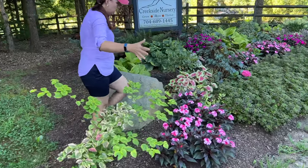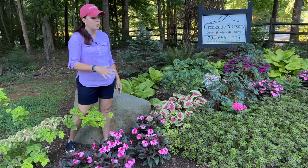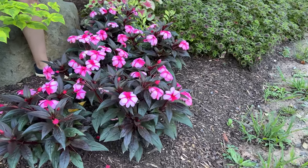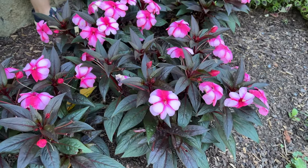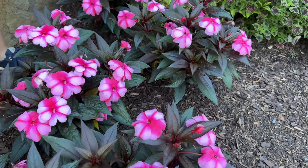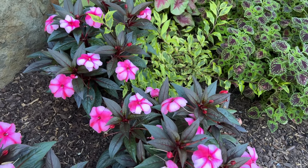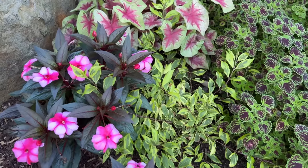By now you probably know that I'm a really big fan of impatiens — both sun impatiens that can take the sun and shade-tolerant impatiens. They're just beautiful, low maintenance, not heavy feeders, and Japanese beetles don't like them. You get beautiful color on them. This one has that gorgeous dark foliage with a bi-color flower on it, and it's just lovely.